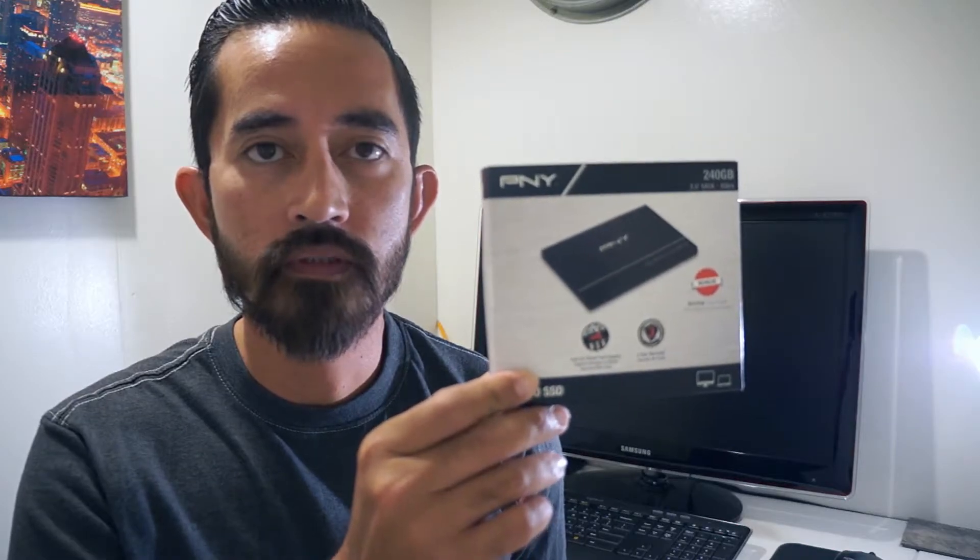So you're not a hundred percent sure if you should upgrade your hard drive to one of these? Watch this video.